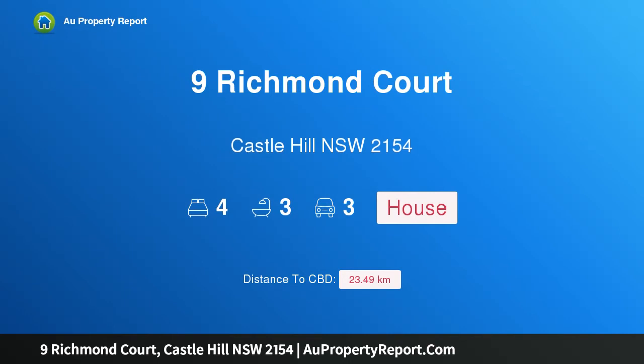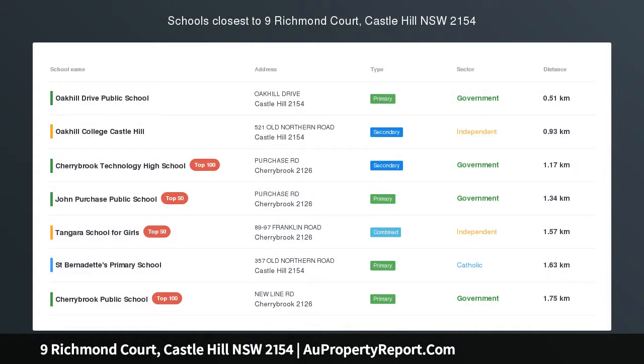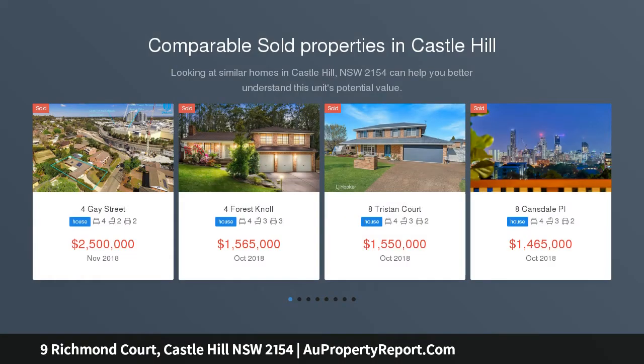Hi, I am glad to introduce property 9 Richmond Court, Castle Hill, New South Wales 2154 — a Cherrybrook tech opportunity not to be missed. The motivated vendors of this magnificent home are giving you an opportunity not to be missed.